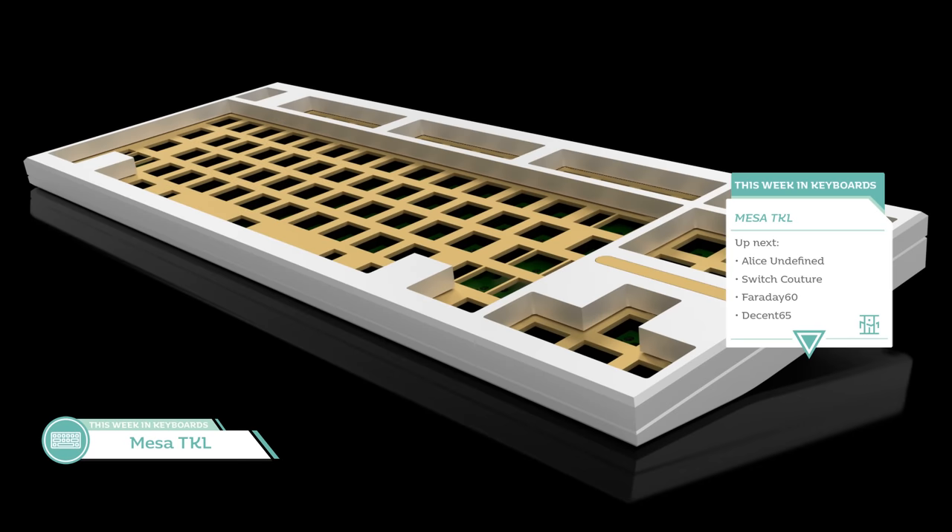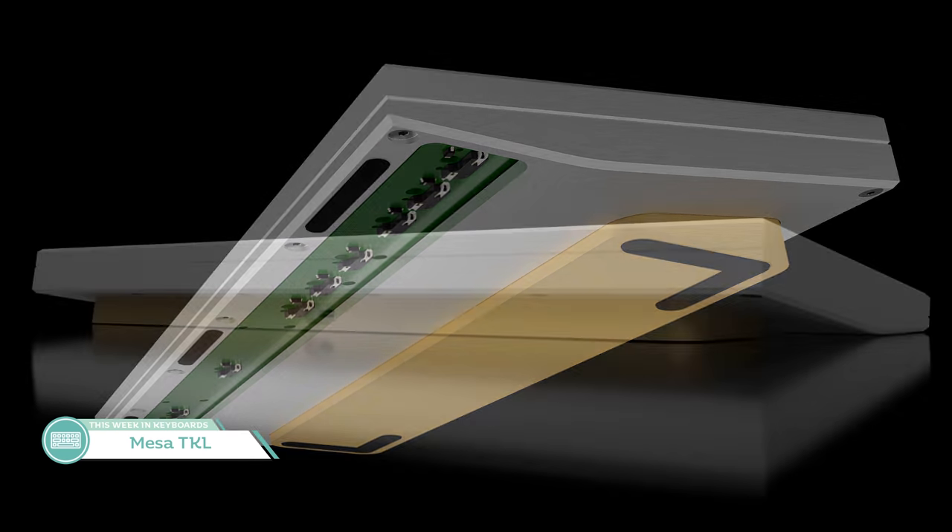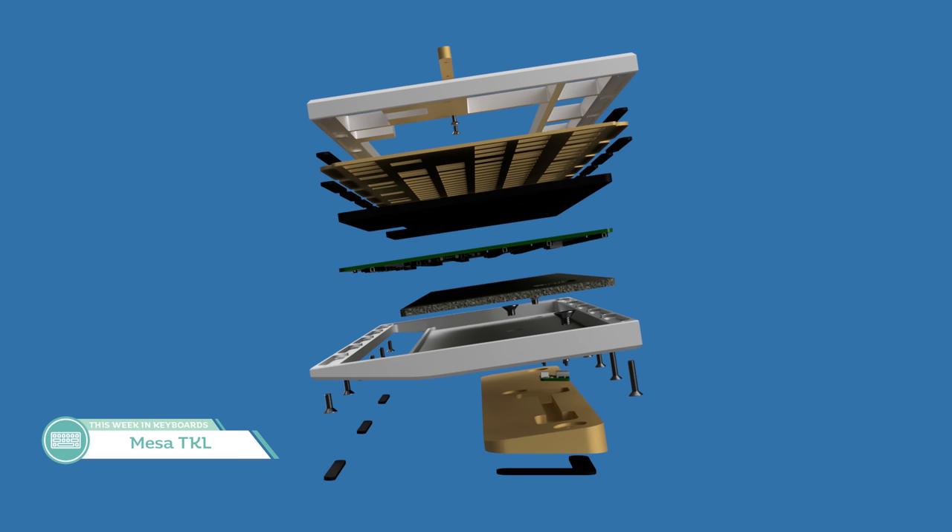That's it for the keyset news. Let's transition to the keyboard news. First, by Danny, we have the Mesa TKL. This is a TKL that proudly boasts its 14mm front height, achieved by leaving the bottom row underneath the PCB exposed on the outside with no case covering that section. To add angle on the front, the weight extrudes from the case to act as a large wedge, propelling the typing angle to 8.5 degrees. The plate will be mounted via a silicone gasket, the rest of the case in aluminum, and extra foam will be provided to help with the sound.